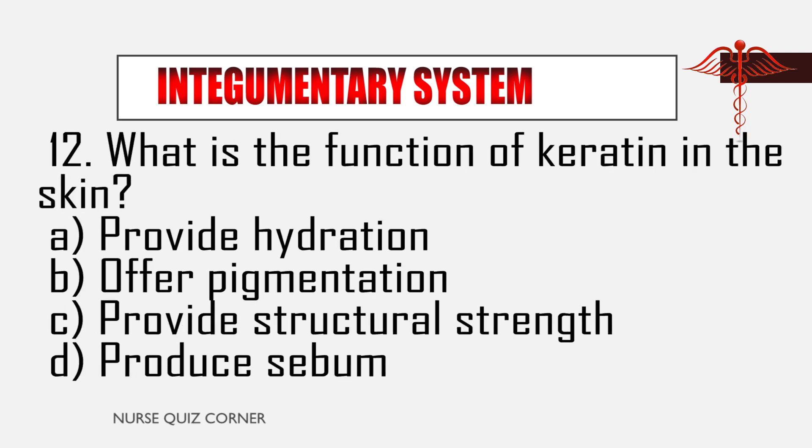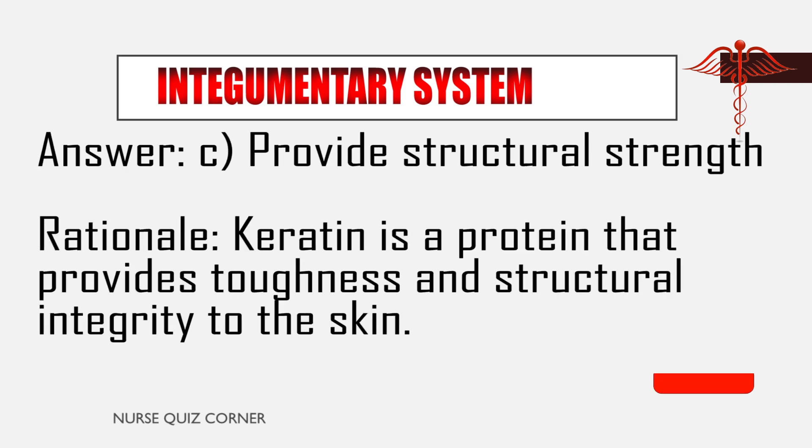Question 12: What is the function of keratin in the skin? A. Provide hydration, B. Offer pigmentation, C. Provide structural strength, D. Produce sebum. Answer: C. Provide structural strength. Rationale: Keratin is a protein that provides toughness and structural integrity to the skin.